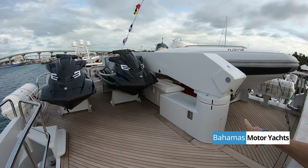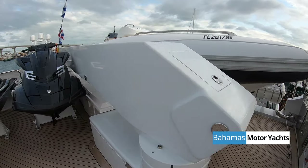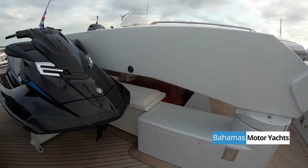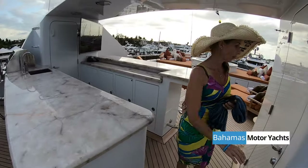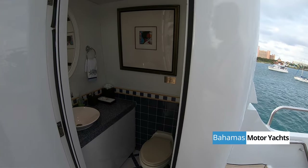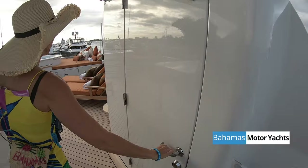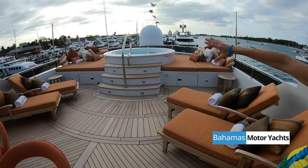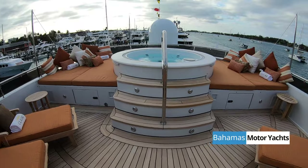Under there the big red thing is our inflatable slide, which is a big hit — we deploy it from over there, from the top deck, over the side. A huge barbecue up here. And another day head up here as well — I don't remember seeing one like that. Especially from the jacuzzi — you're in the jacuzzi with your champagne, you don't want to walk three decks. Absolutely.